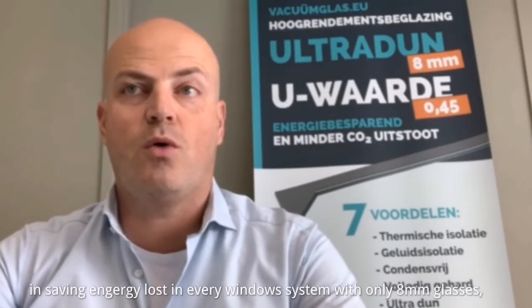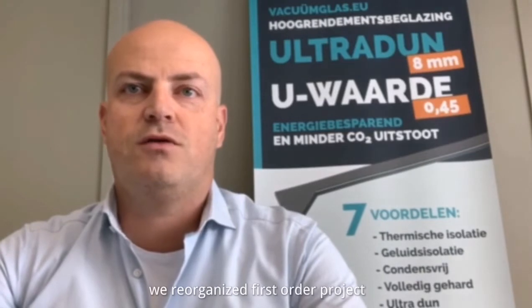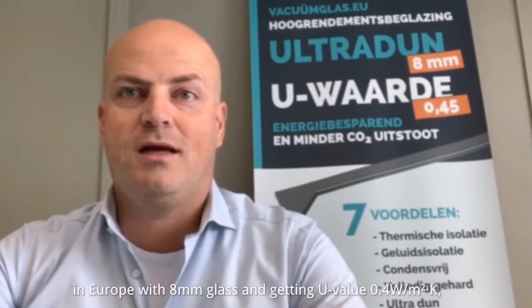LandVac Vacuum Glass is the best solution in saving energy loss in every window system with only 8mm glass. We realized the first project in Europe with 8mm glass and achieved a U-value of 0.4, which is incredible.